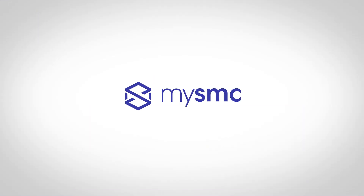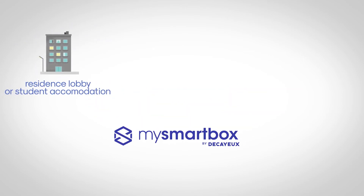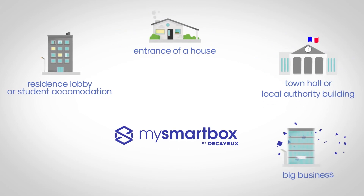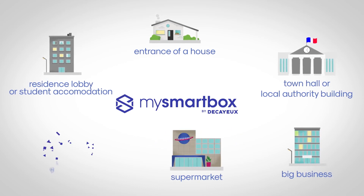MySmartBox is designed to be installed anywhere: in the lobby of your residence or student accommodation, at the entrance of your house, in a town hall or local authority building, a business, a supermarket with 24/7 access, or even in a marina by the sea.